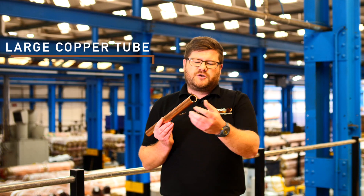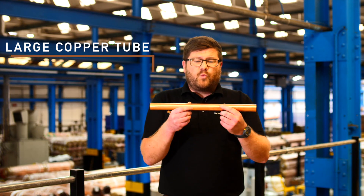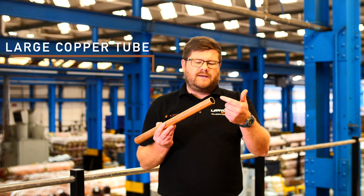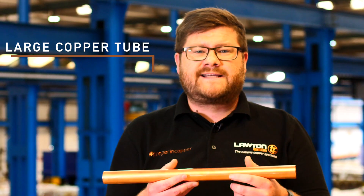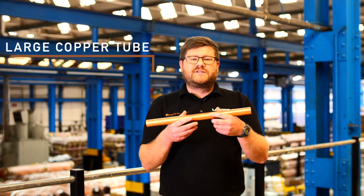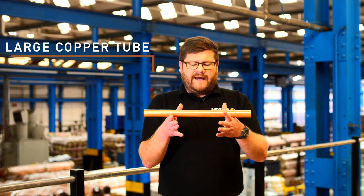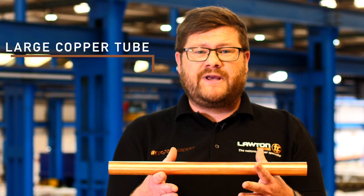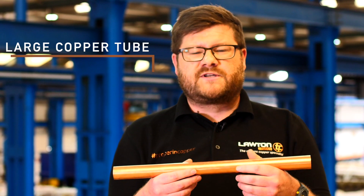This is an example of one of our large copper tubes — it's got quite a heavy wall. We do quite a lot of work within the distillery business, looking at say a 1 inch OD with a 10 gauge wall. This material is being used in heat exchangers and we do a lot of business within this market. Not only do we do this size but we can also do much bigger depending on what the customer's requirements are.